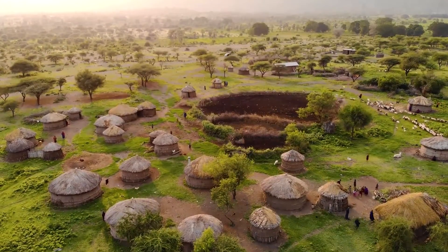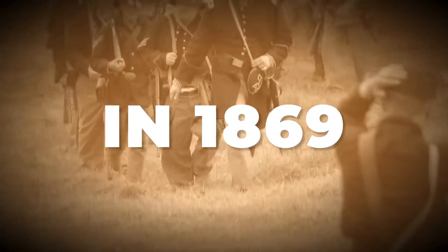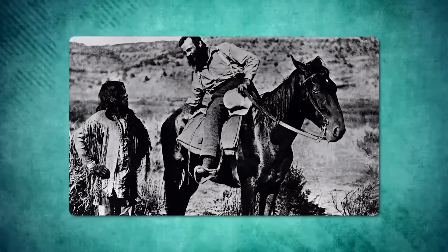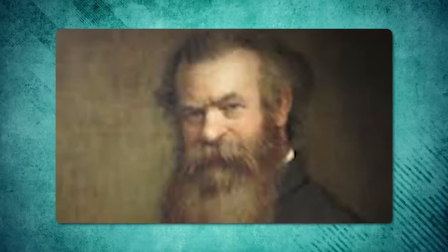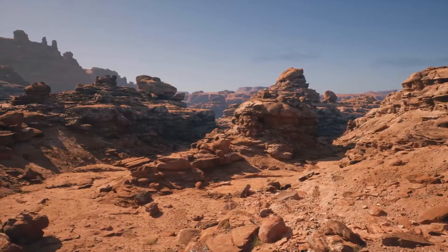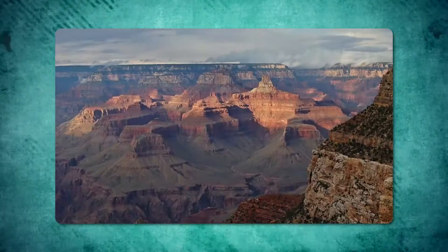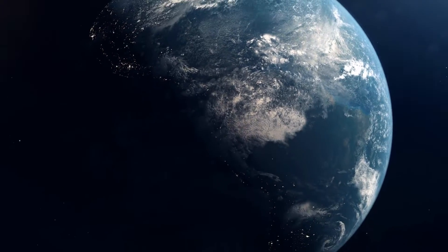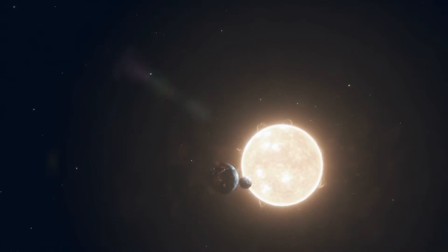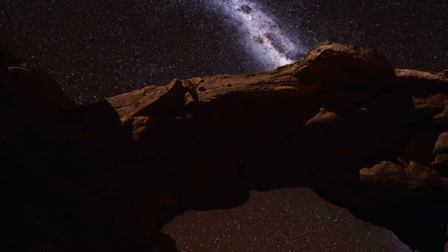Transitioning from the indigenous heritage to the era of modern exploration, the canyon's narrative takes a turn with figures like John Wesley Powell. In 1869, this one-armed Civil War veteran and explorer led the first known expedition down the Colorado River. His journey was a significant scientific expedition. Powell's detailed accounts and mappings of the river and its surroundings were pioneering, opening the doors to further scientific exploration. His vivid descriptions helped shift the perception of the Grand Canyon from a formidable barrier to a valuable window into Earth's past, revealing the potential for these landscapes to teach us about geological processes that had previously been mere theories.